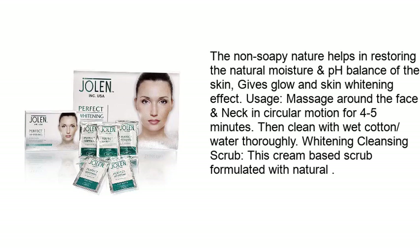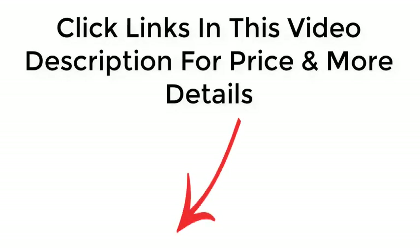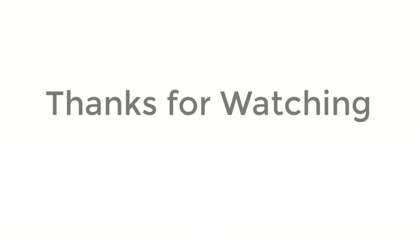The non-soapy nature helps restore the natural moisture and pH balance of the skin, giving a glow and skin whitening effect. Usage: massage around the face and neck in circular motion for 4 to 5 minutes, then rinse thoroughly with water. The whitening cleansing scrub is a cream-based scrub formulated with natural ingredients. Click links in the video description for price and more details. Thanks for watching.